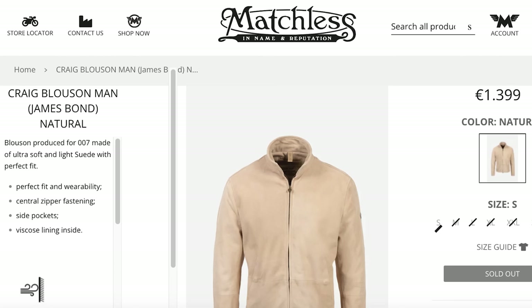I found that the one Craig wears during the movies is by a brand called Matchless. You can't seem to buy it new anymore — at the time it was $1,399, so pretty expensive. I don't think you need to pay this much money to get a high quality 100% suede jacket. Wherever you do buy yours from, I would just make sure that it is genuine suede so you know it's a worthy investment that will last you a long time.